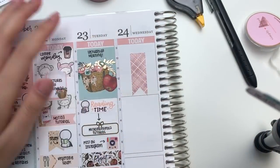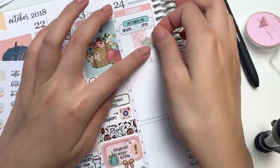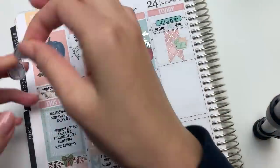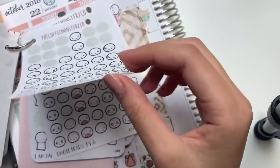Around the time I was filming, I actually finished designing the weather emoti icons, and those will also be released tomorrow with the washi tapes. I really wanted to use them for this spread, so I checked the weather forecast and stuck some on. You can put them anywhere, but I find that they fit perfectly on top of the days of the week.